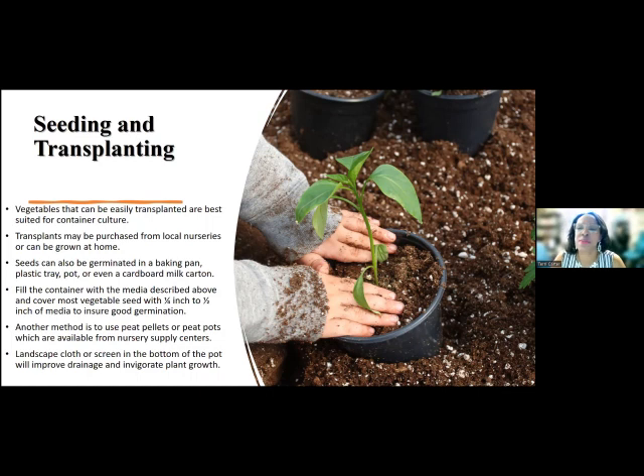Peppers also do well when you move them from their small pot to a larger pot. Transplants may be purchased from a local nursery or they can be grown at home. I try to get started fairly early, especially for my peppers, which take a really long time. I may start my peppers around mid-February and know they're going to stay in their little seedling containers for at least another month. Then I'll transplant them to a larger pot — it may be a third pot they eventually go in, because I give a lot of mine away.